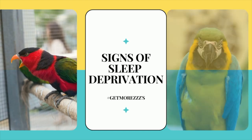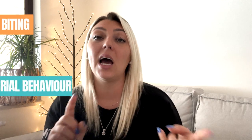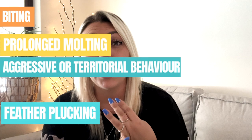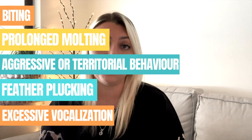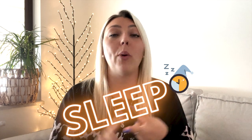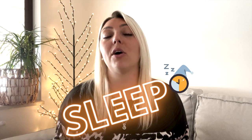Last but not least, let's go over the signs of sleep deprivation in birds. If your parrot is experiencing any of these symptoms it might be a good idea to try to increase their sleep: biting, aggressive or territorial behavior, prolonged molting, feather plucking, and excessive vocalization. Sleep for parrots is really important — how much they sleep, where they sleep, how they sleep — all of these things are essential for their well-being.